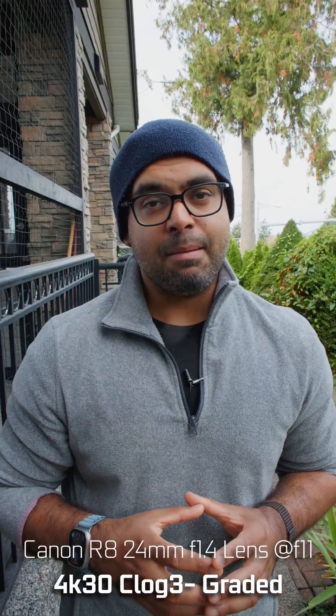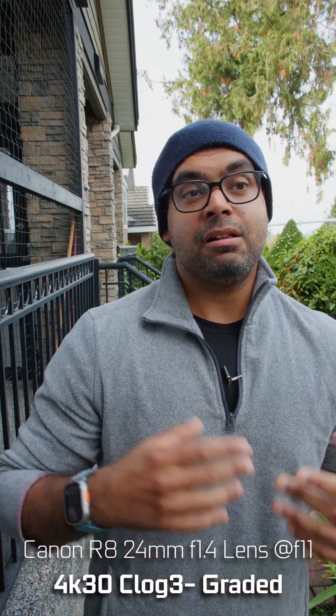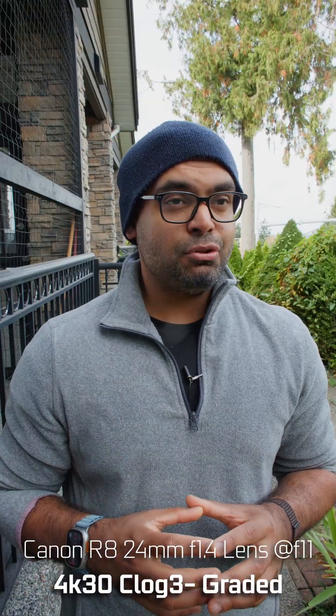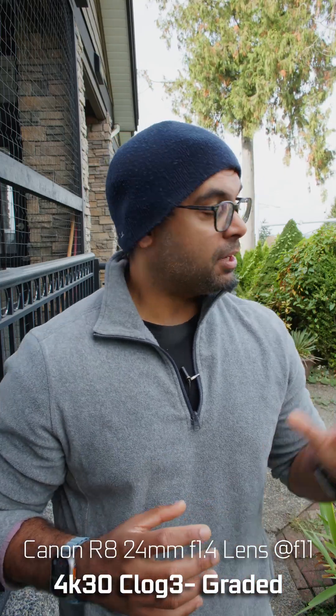What I want to do is actually do a basic Rec.709 color space transform through DaVinci Resolve — we're going to grade both images as close as possible. Basically, if you're doing a deep depth of field shot like this where you have a high f-stop and you want to get